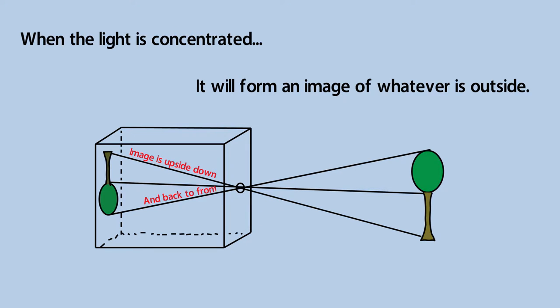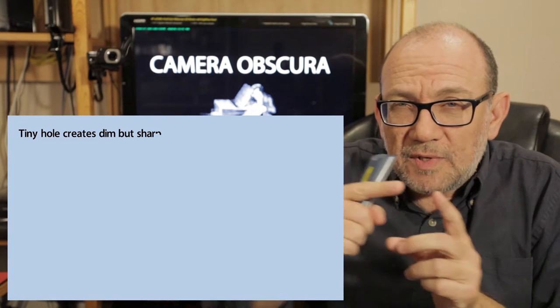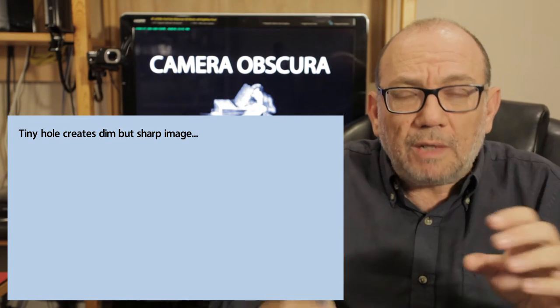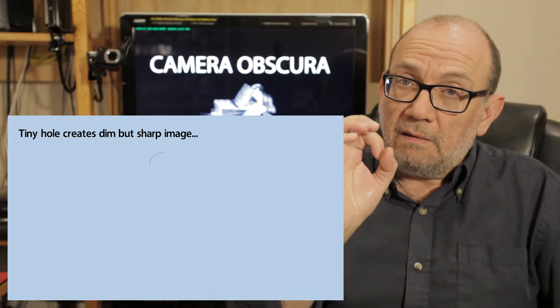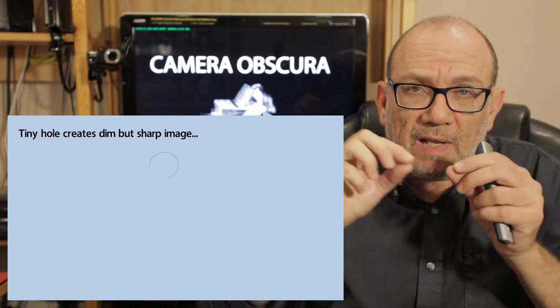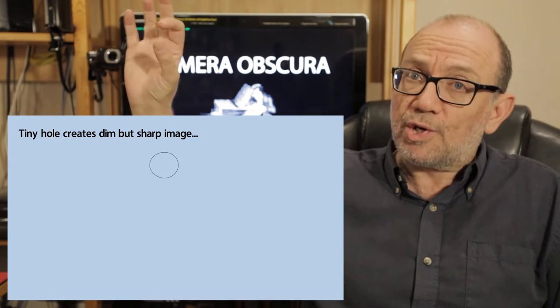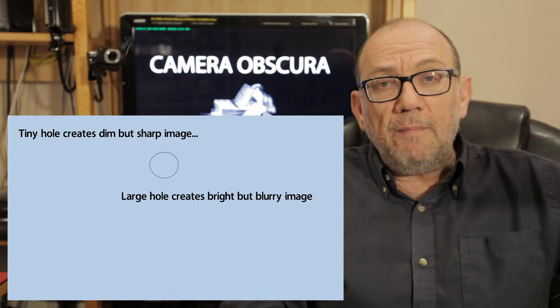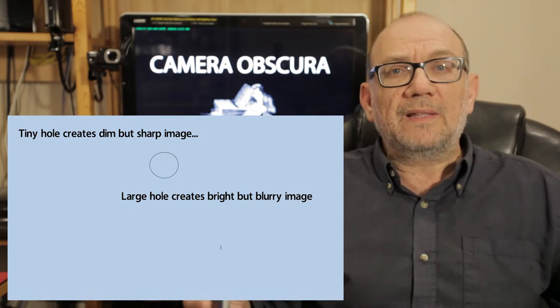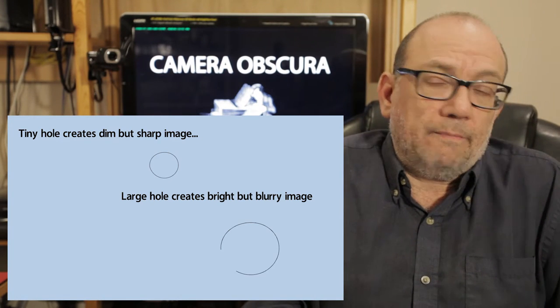Another thing we know about the camera obscura is that a very tiny hole, because the hole is tiny and the light that comes in isn't very much, makes the image dim. But the image is sharp because the light is very concentrated. On the other hand, if you make the hole larger, you'll get a brighter image, but the image is less well focused because the light rays overlap and cause the image to become somewhat blurry.